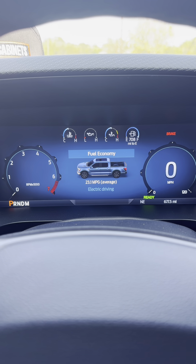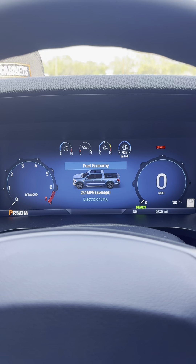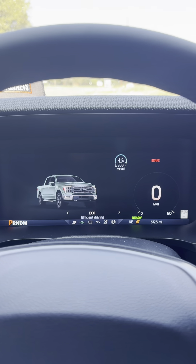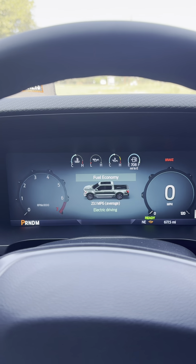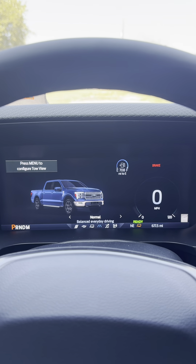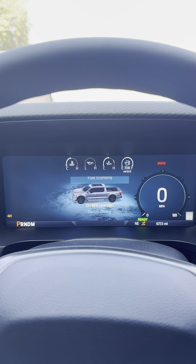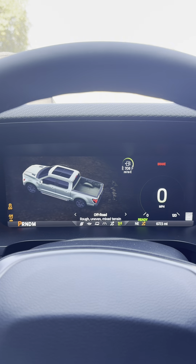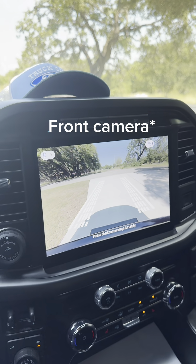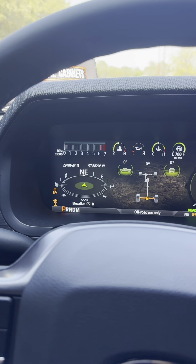It says I get about 23.1 miles to the gallon right now, though that's not accurate — tracking it per trip, it does say about 27 miles to the gallon. I'll show you one of my favorite things: changing the drive modes. I have sport mode which changes everything to black and red, eco mode which changes everything to green, tow haul mode, normal mode for everyday driving, slippery mode, and off-road mode. If you have the FX4 package it comes with more options like rock crawling. Off-road mode shows the rear backup camera and all angles, plus a compass and RPM gauge.